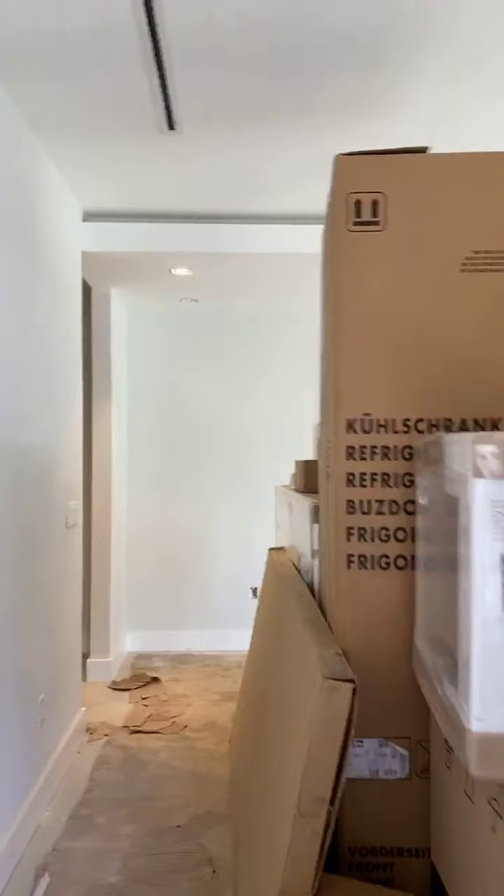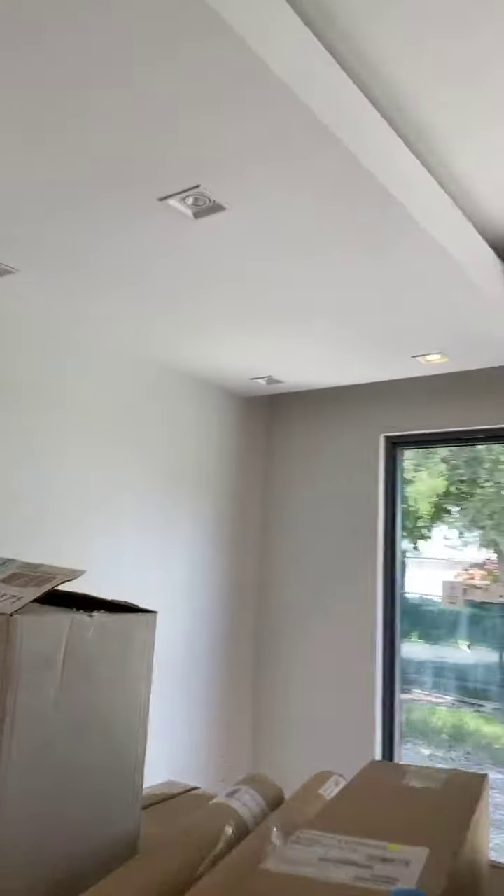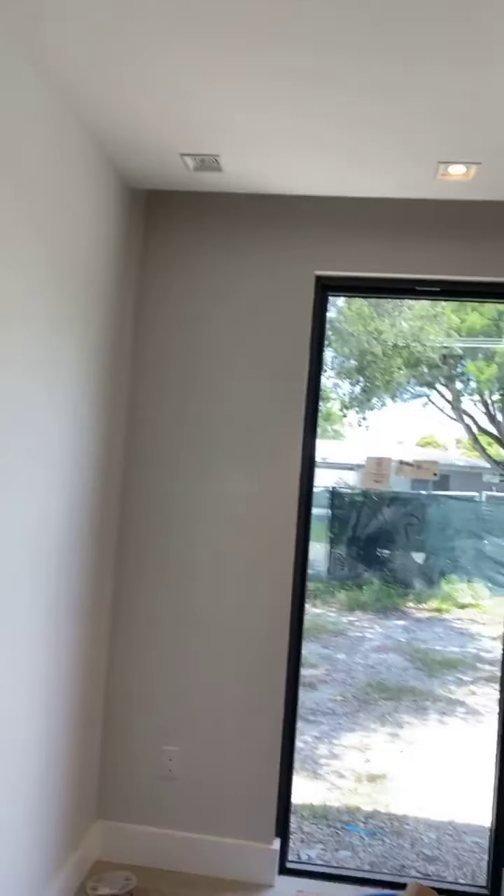Obviously when this house is finished you'll have access to the front door. This house has five bedrooms and five and a half bathrooms — they're all en suite. This is the guest bedroom that faces the street.